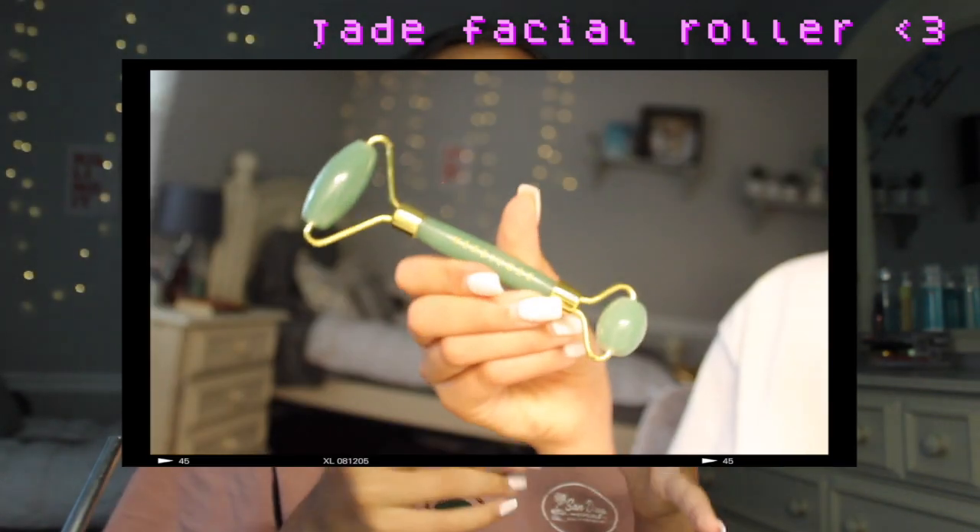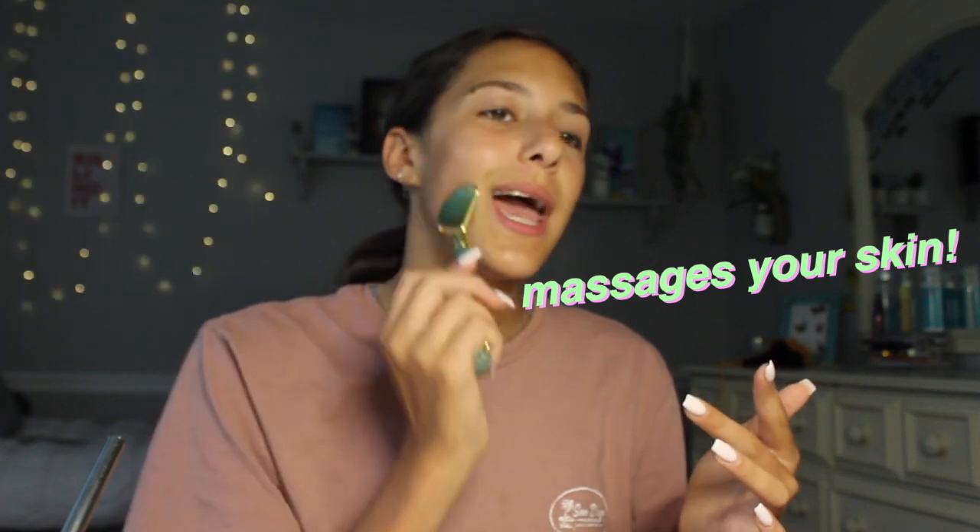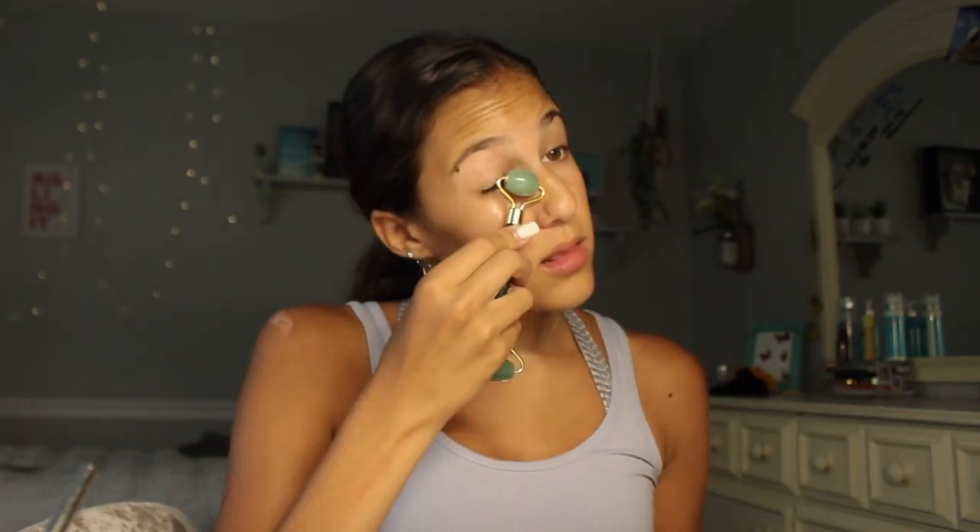I pat it around a little bit with my fingers. Then I use my jade facial roller — if you guys have one of these, I love it so much. It basically massages your skin; to me it feels like I'm massaging the serum in. It literally feels so good. I got it at Sephora. Okay, I just finished with both of The Ordinary products — super awesome, my skin is feeling so plump and rejuvenated.